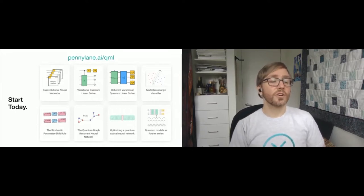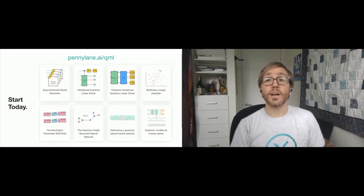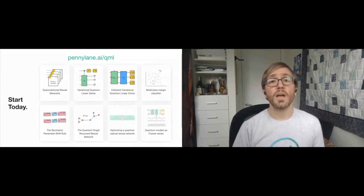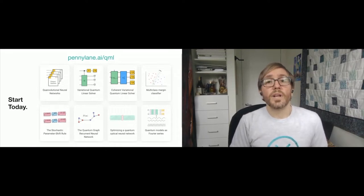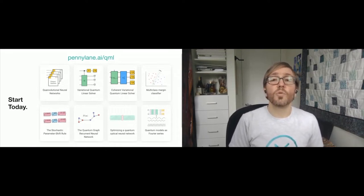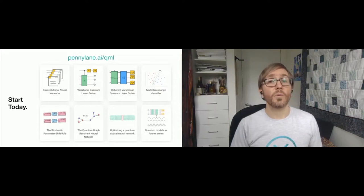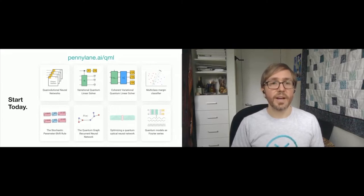Xanadu was founded four years ago at the end of 2016 right here in Toronto. We've grown considerably — from just under 10 people at the start to well over 60 employees from all over the world, with 15 different nationalities represented. We're a venture-backed company; we closed our Series A round of funding in the summer of 2019, and pretty much all of our funding is from Canadian sources, which we're very proud of. We really take pride in being located in Toronto, being backed by Canada, and being Canada's leading quantum technology company.